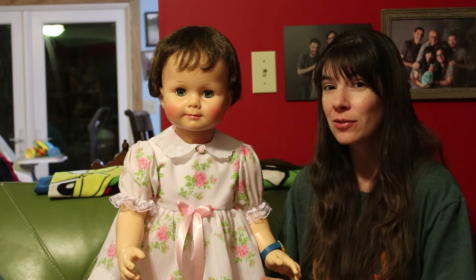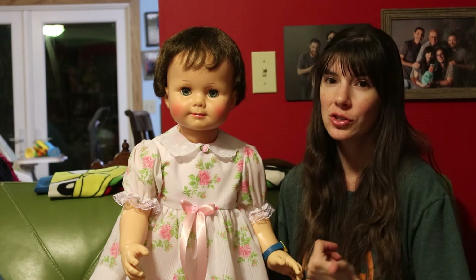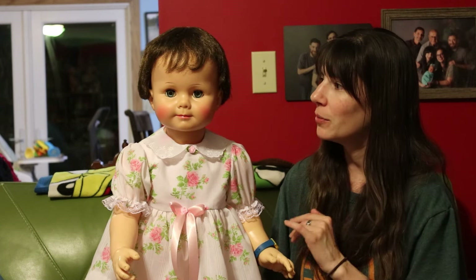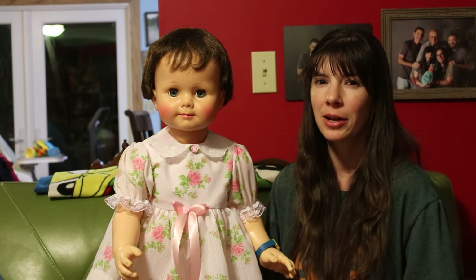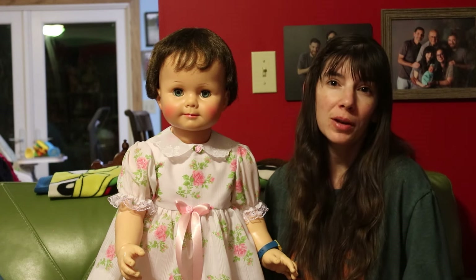There were two different sizes of Saucy Walker: the 28-inch Saucy and the 32-inch. This is a 32-inch Saucy Walker, which is harder to find. They came in two different hair colors — you can find this brunette one and then a honey blonde. You generally see the honey blonde one. The brunette is apparently rarer, which I did not know when I bought mine.